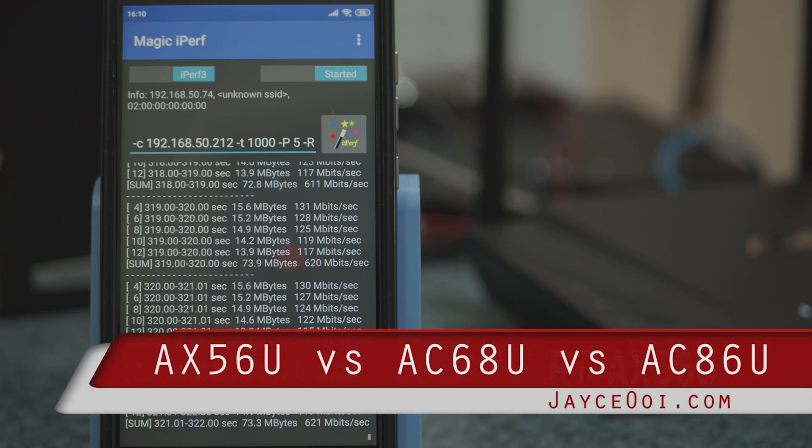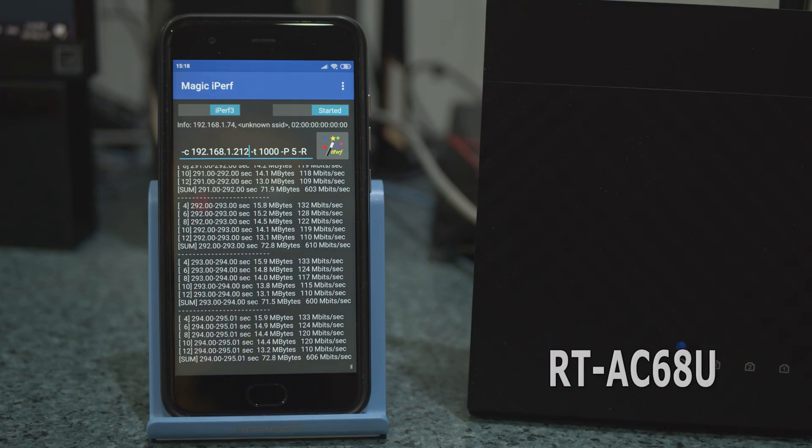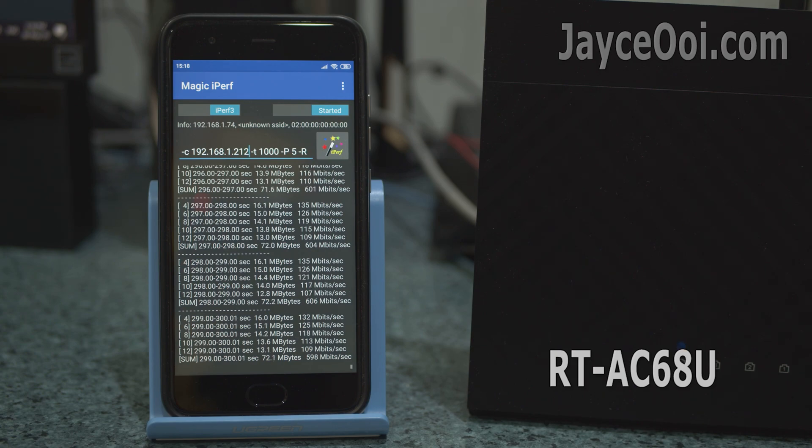The Asus RT-AX56U is the latest budget Wi-Fi 6 router that performs very well. How does it perform against the famous AC68U and AC86U?